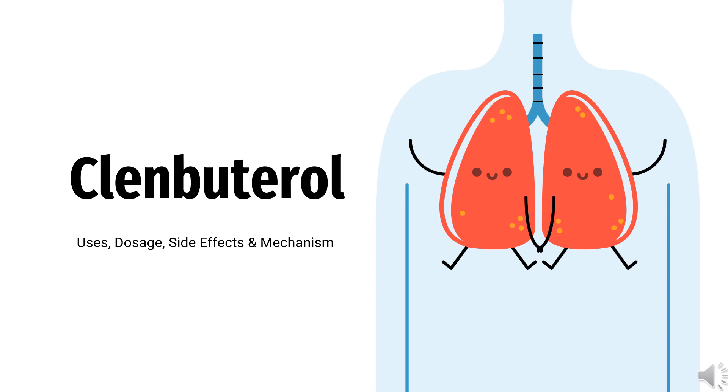Clenbuterol is a decongestant and bronchodilator used in a variety of respiratory conditions. In this video, we will cover: What is Clenbuterol? What is Clenbuterol used for? Contraindications. What are the side effects of taking Clenbuterol? How does Clenbuterol work? How to use Clenbuterol?